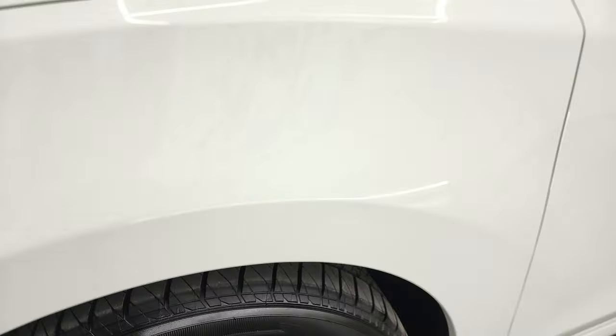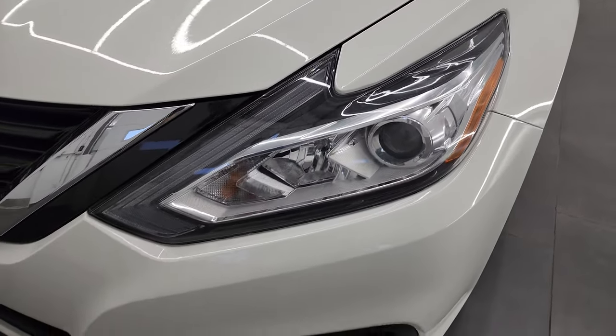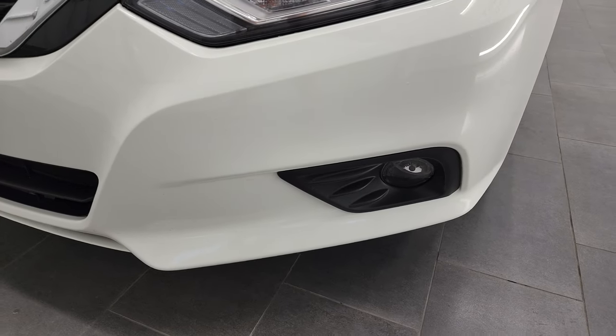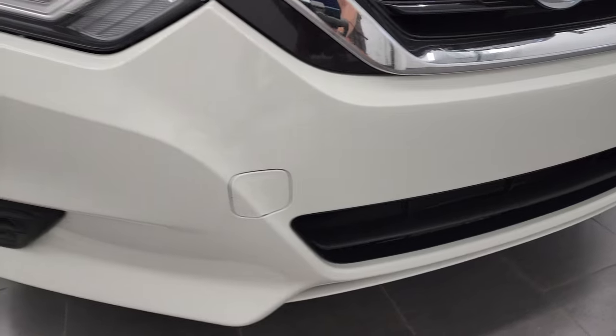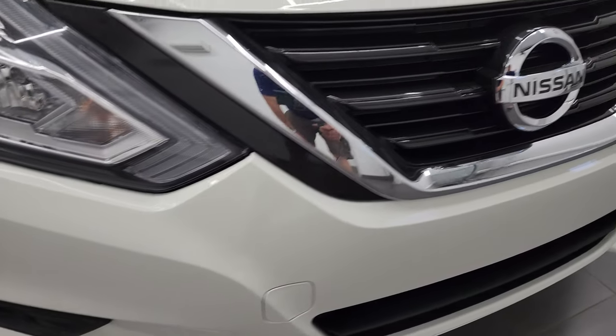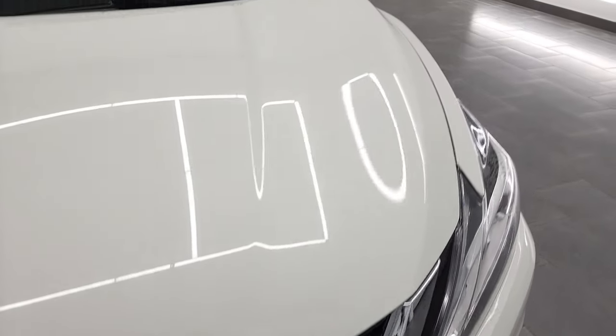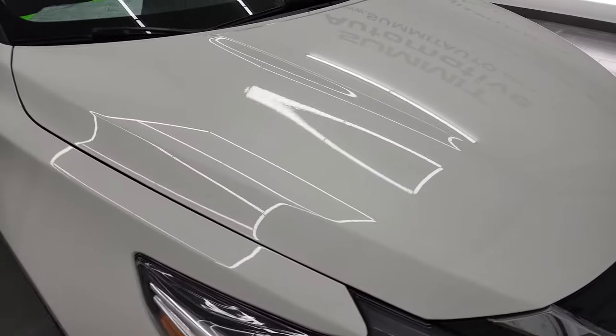The front fender is in excellent condition — I didn't see any dents or dings on there. It does have the projector-style headlamps and the factory fog lights. The front bumper is in very nice condition, never been drilled into, and I didn't see any dents or cracks. The hood is in fantastic condition as well — no major dents or dings.